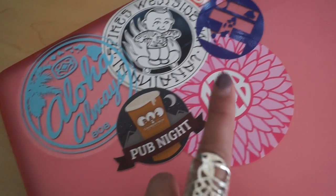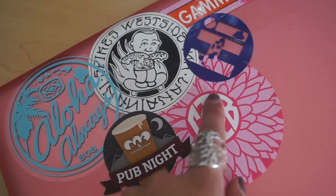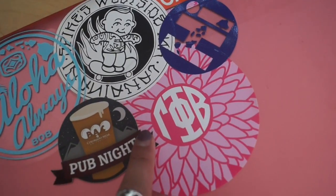Pub Night is a Colorado Mesa thing. Gamma Phi Beta — I actually haven't even been to pub night, which is funny. We got stickers when we were first accepted into the sorority on bid day.